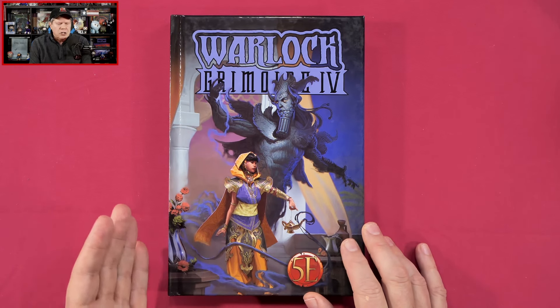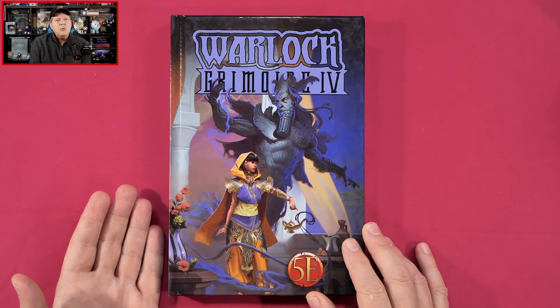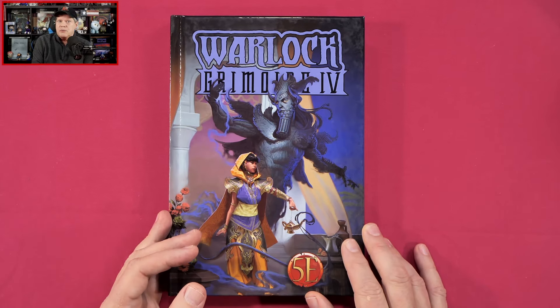So we're going to dive on in. We're not going to look at each and every page of the book, but I do want to give you a very good feel for what you're going to find in the Warlock Grimoire Volume 4.